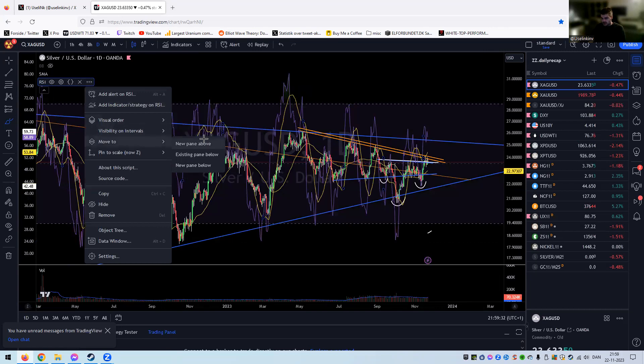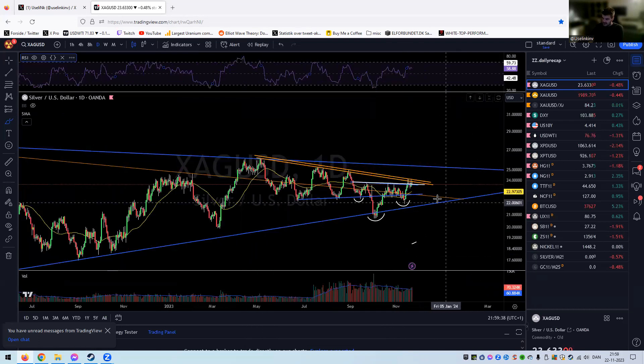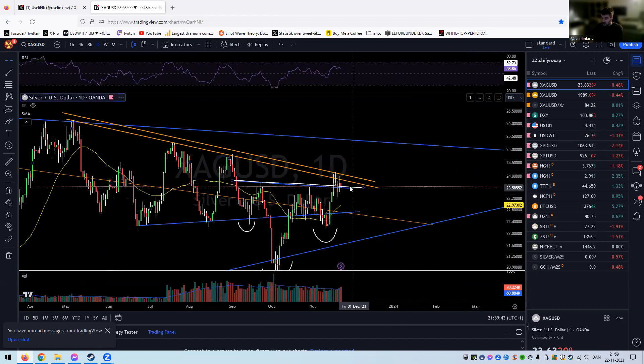So that's silver — 24.2 is a big, big level. Currently we're sitting on top of that neckline, so hopefully that holds and we boom higher. It is what it is.